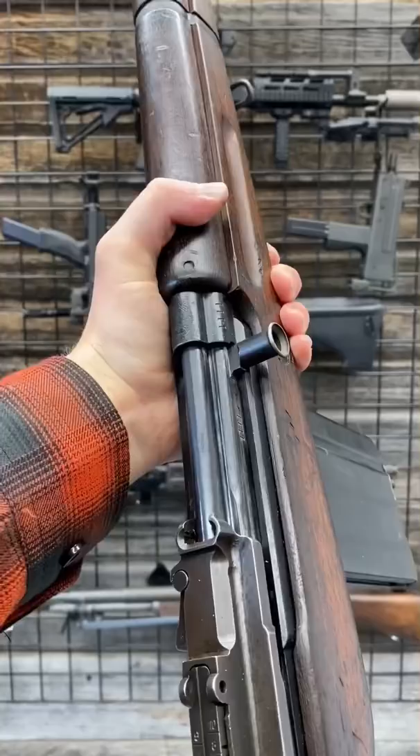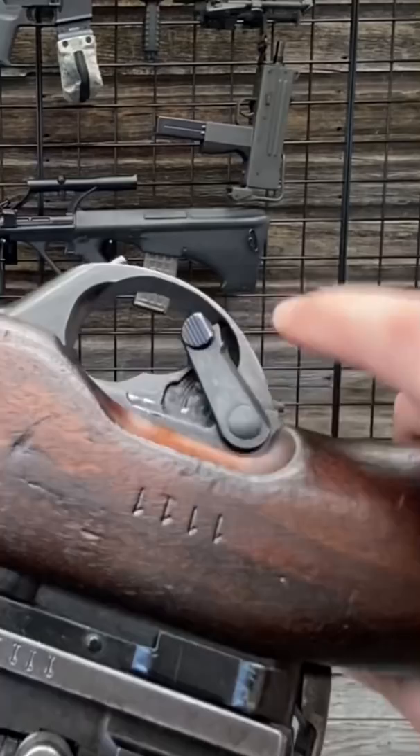It does have a last-round bolt hold — very cool. Big paddle mag release down here. Selectors right there. Safe literally blocks the trigger.